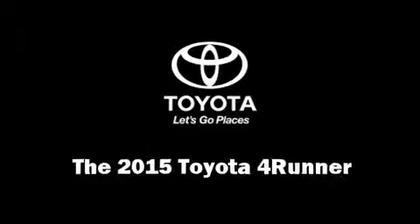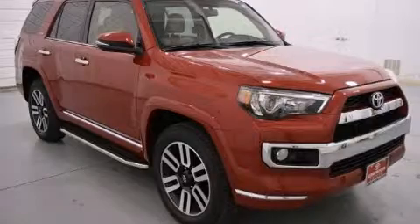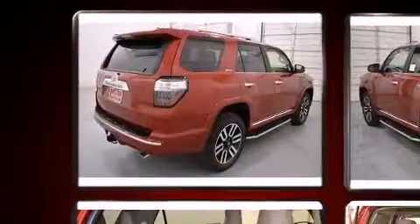The 2015 Toyota 4Runner. It features an automatic transmission, four-wheel drive, and a four-liter six-cylinder engine.